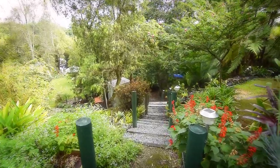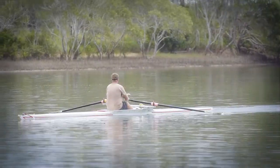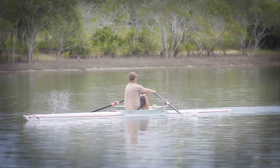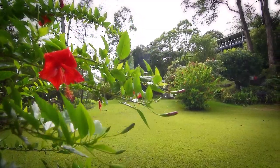Take a stroll through the tropical gardens where you can enjoy the river at your back door. Fish, swim, kayak, or just sit and enjoy your own piece of paradise. The options are endless.